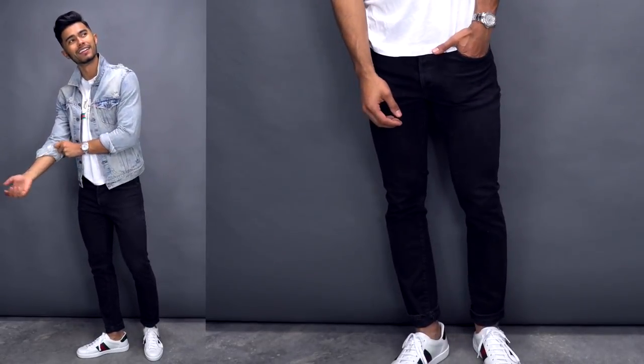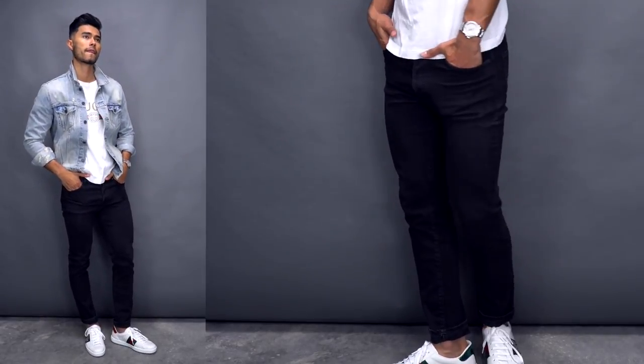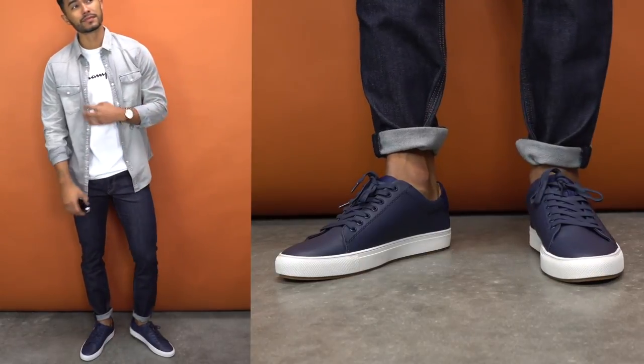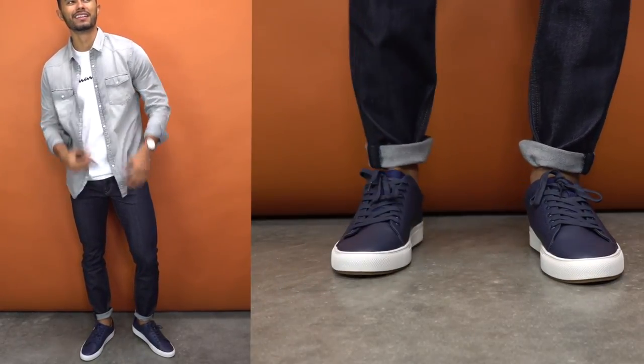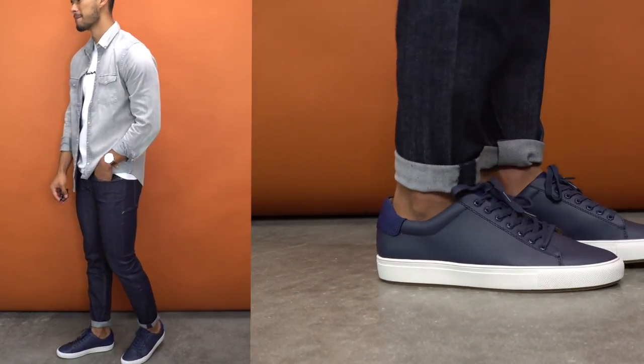Just like you need distressed denim, you're also gonna need a pair of clean slim denim with no major distressing, design, or logos. Essentially you want something that's that stylish piece of denim that never goes out of style — you can literally wear it across any type of style, whether it's smart, dapper, casual, or street. Personally, I usually prefer a dark black or dark blue pair because it's the most versatile. It'll work with any color palette, and you can wear it every day and most won't even know it's your only pair.